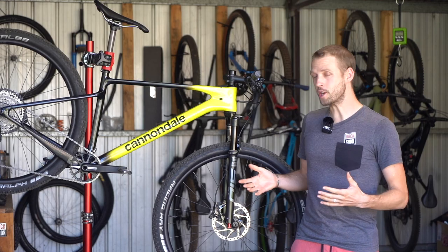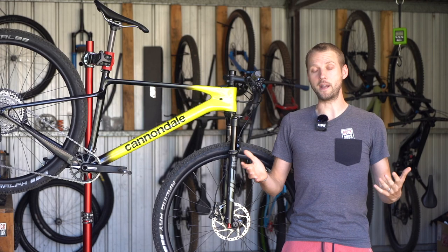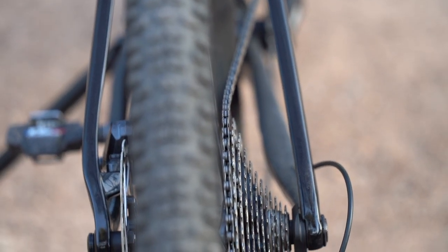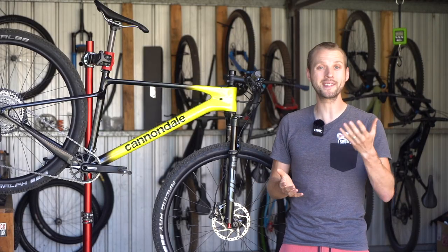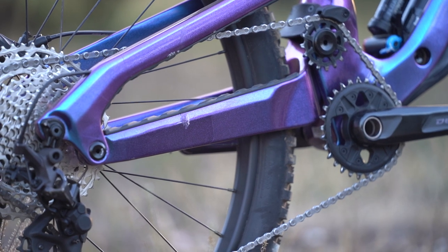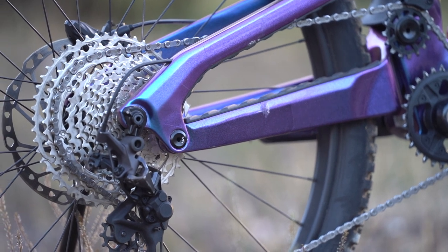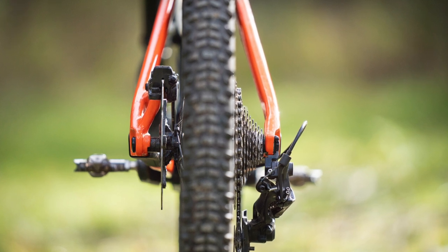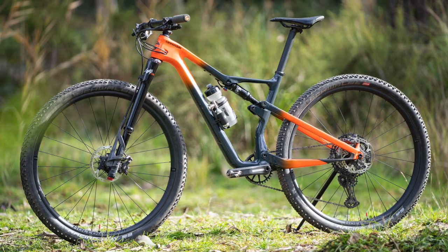Speaking of the drivetrain, the Scalpel HT has adopted the newer 55mm chainline standard. While shift performance has been fine, it does mean the chain ends up on a pretty hefty angle in that 51 tooth sprocket, and the chain would actually fall down the cassette on the rare occasion I needed to backpedal on the trail. Cannondale has gotten around this previously by using its AI offset, which sees the rear hub and cassette offset to the drive side by 3mm to line up with the wider chainring placement. To compensate, the rear rim is then dished back towards the non-drive side by 3mm.